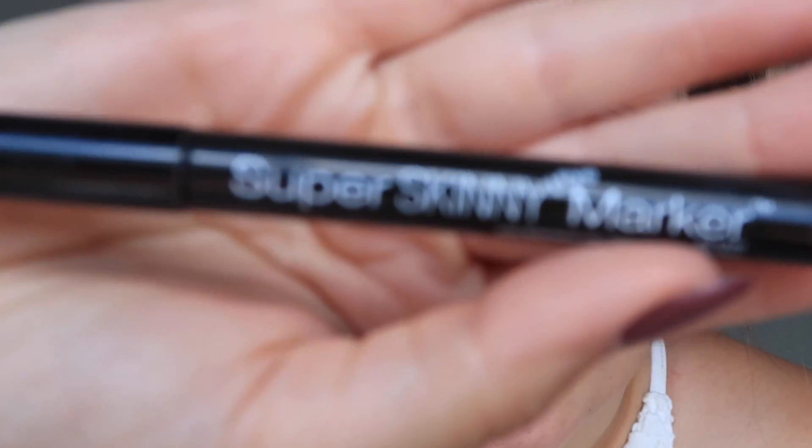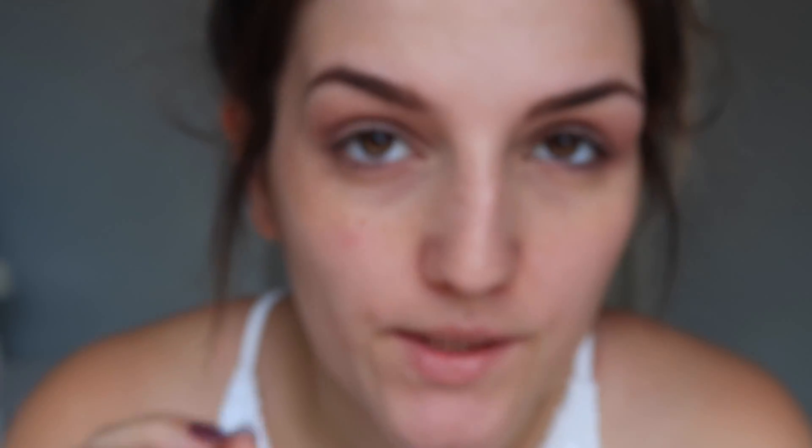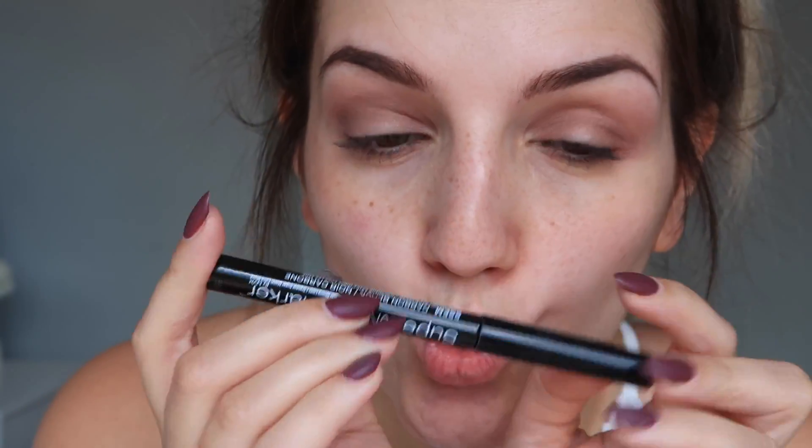I'm sorry if the light keeps changing — I'm using natural light and there are clouds. Next I'm going in with the NYX Super Skinny Eye Marker. You guys know this is my holy grail product for liquid liner, but use whatever product best suits you when doing a fine line.